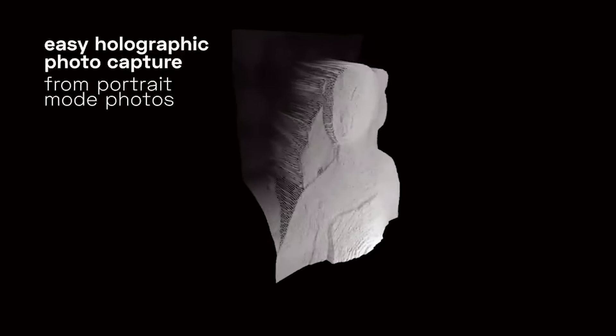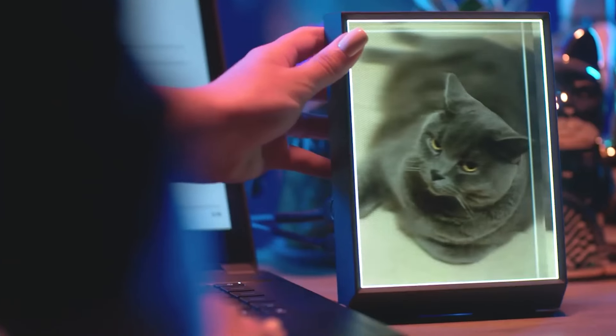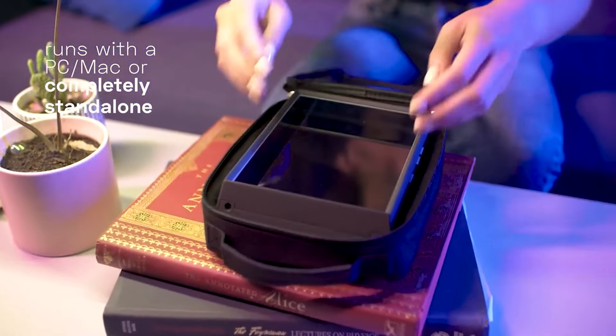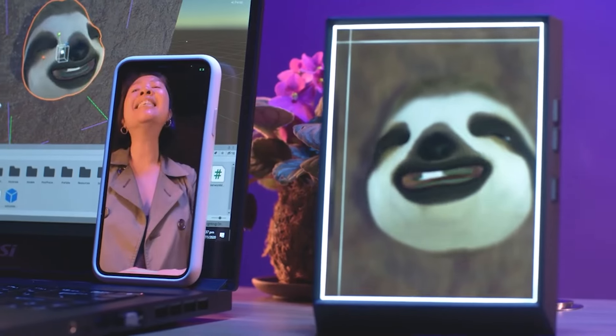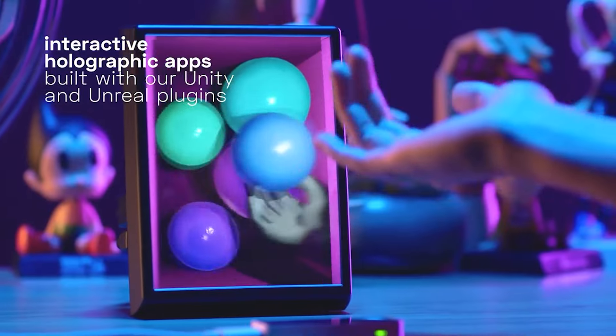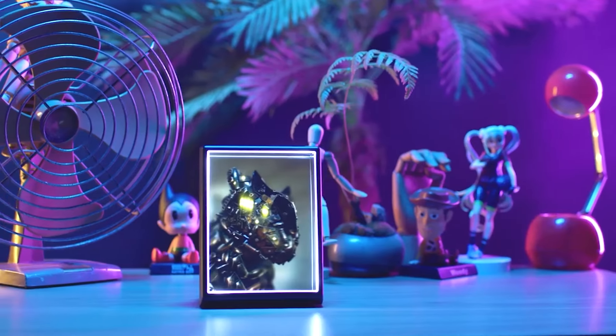I don't know exactly how resolution might translate to a holographic display versus a typical flat panel display, but it looks crisp and clean — the color reproduction is amazing. You see a display and you cannot help but want to interact with it. You want to look at it from different angles, move your head around, look up and down. It's a really excellent piece of technology that I think you really do need to see for yourself.